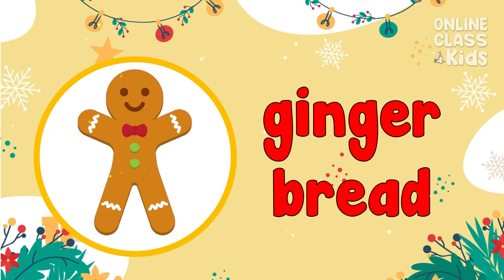A gingerbread! It's a delicious cookie baked during Christmas season. Gingerbread!